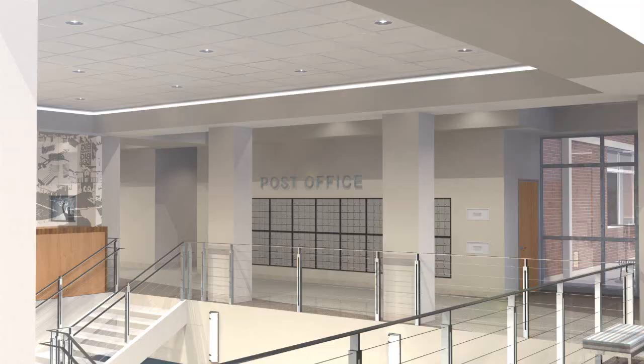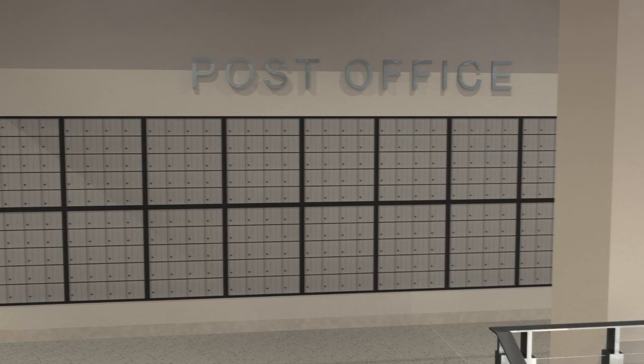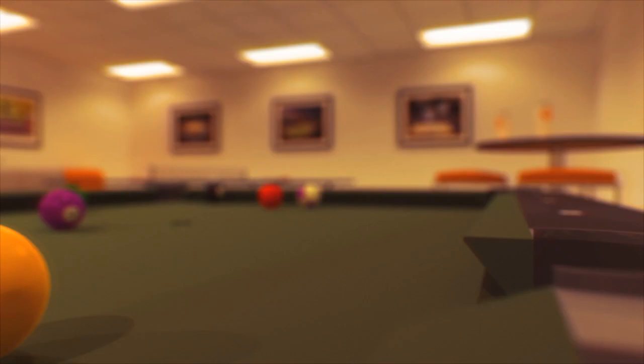The in-house post office is electronically organized with secure tracking and instant email notifications to alert students who have received packages. Each floor features video message boards which provide news and current weather updates, important announcements, upcoming deadlines, information and activities related to the hall, and any critical emergency information.